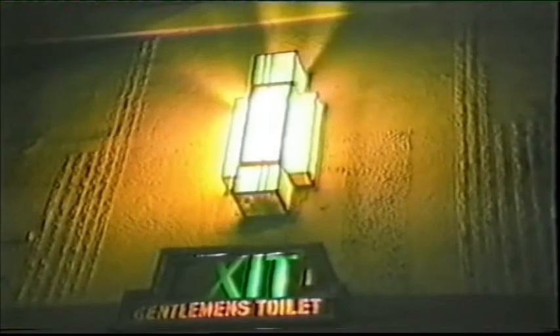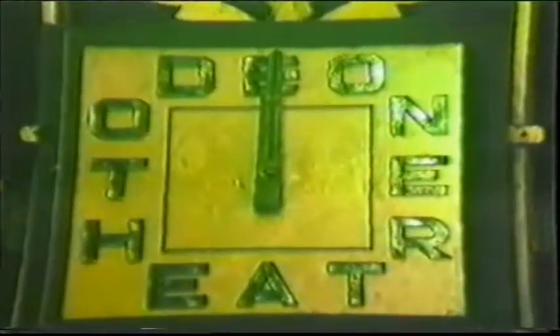The Odeon neon signs on the outside lasted in their original position until the summer of 1985, when they were taken down, apparently because they were no longer safe electrically. The Odeon name has now been put on the light box, along with the names of the films being shown. The Odeon theatre clock is still there, if not in working order.